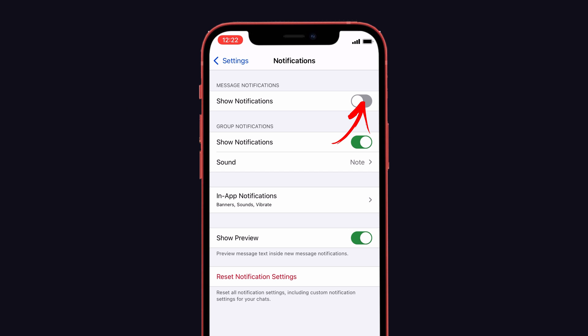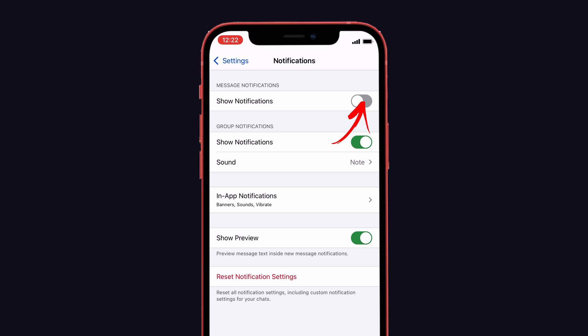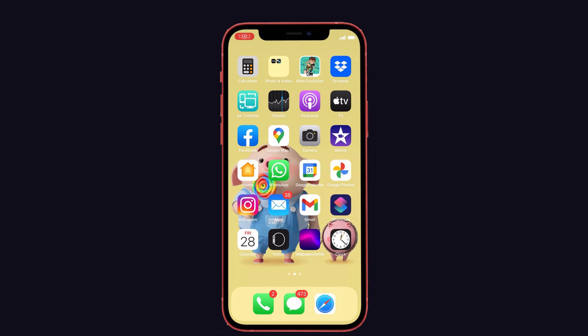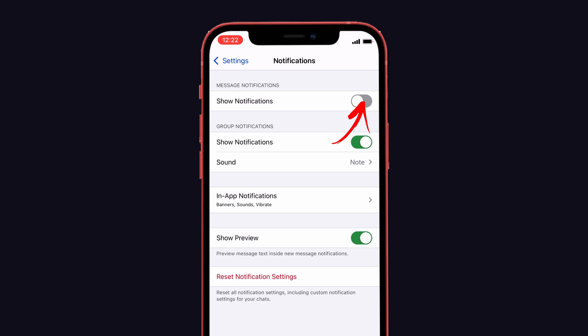First suggestion: Enable Show Notifications in WhatsApp. Sometimes you may have turned off Show Notifications on your iPhone. Check whether it is turned on or not, and if it is turned off, turn it on. To do that, go to WhatsApp on your iPhone, then tap on Notification Settings. Here you can see Show Notifications — if it is disabled, enable it. That's it.